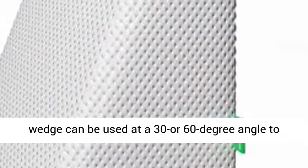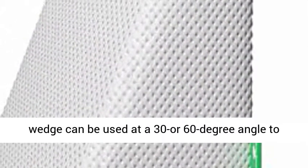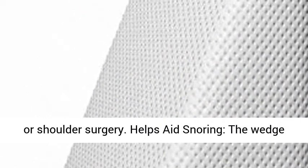Multipurpose: this angled pillow wedge can be used at a 30 or 60 degree angle to provide the right elevation and support the upper and lower back. A quality pillow to use after back or shoulder surgery.